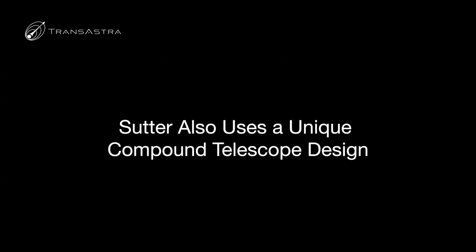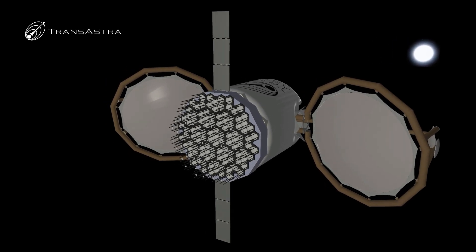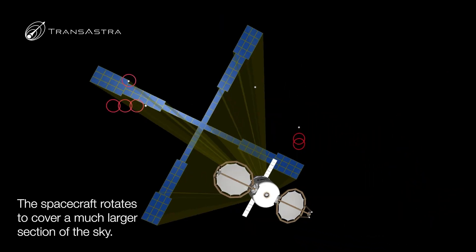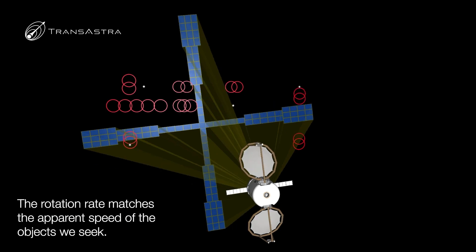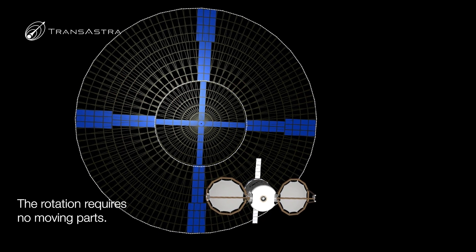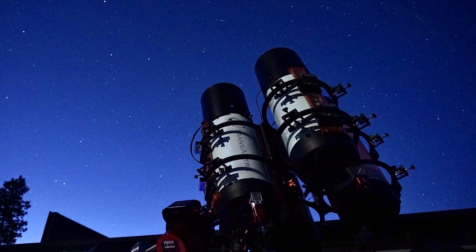Another innovation behind Sutter is our compound telescope design. Each Sutter Ultra spacecraft carries 109 telescopes and is located out in space facing away from the Sun. The concept is to arrange those fields of view so they form a cross in space. In this way, the 109 telescopes on a Sutter Ultra spacecraft actually sweep out a massive field of view nearly 45 degrees in extent, which would otherwise take upwards of 1,000 telescopes.